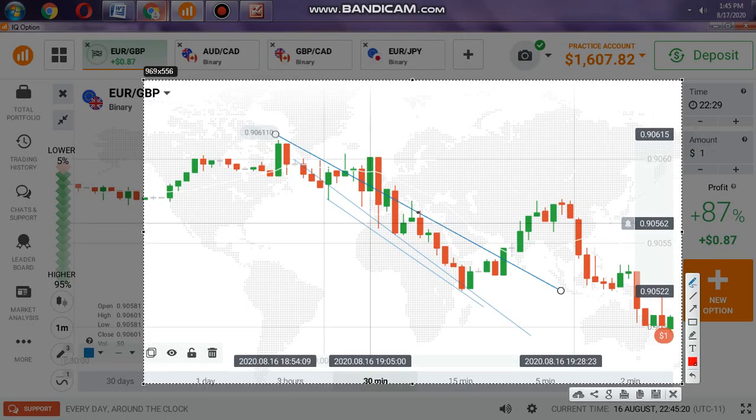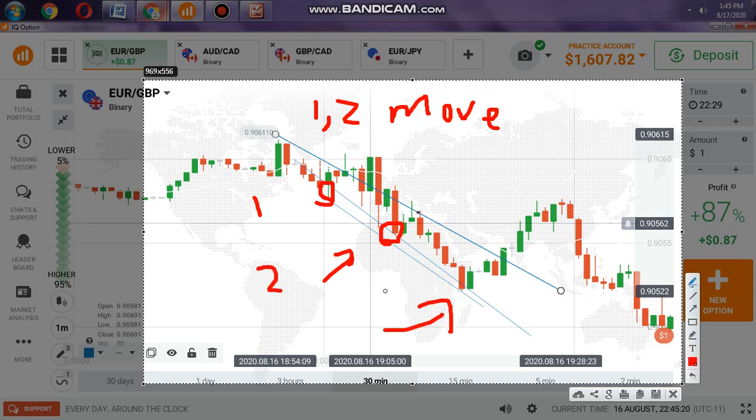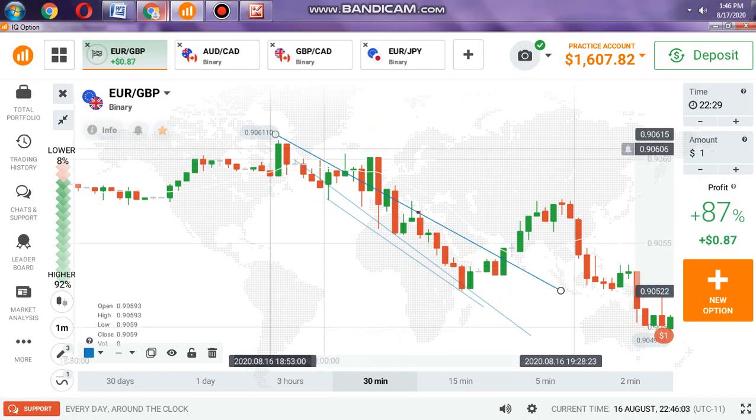Here is how you can trade with trendline using the 1-2-3 move — simple and easy. This is the first reversal point, you get the second, and you predict the third. When the candle closes here, even if there is momentum, buyers will enter. This is the 1-2-3 move. I learned this by paying someone to teach me — I'm giving you this for free.